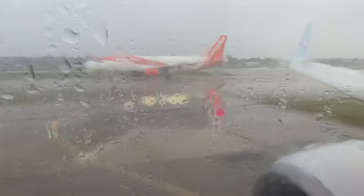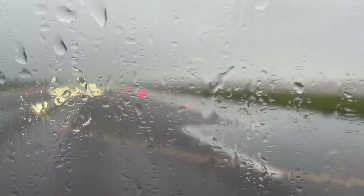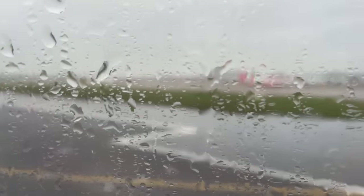Oh look how grim it is - I don't mean the easyJet plane, I mean the weather. Hallelujah! About 40 minutes just waiting around doing nothing, brushing my hair. I don't like take-off, I don't like it.